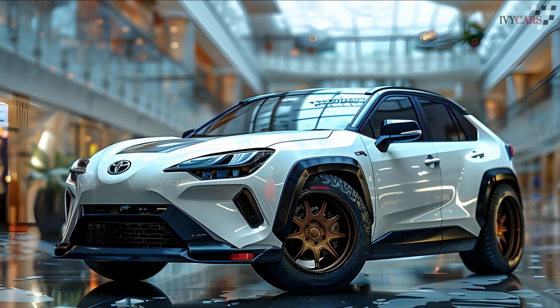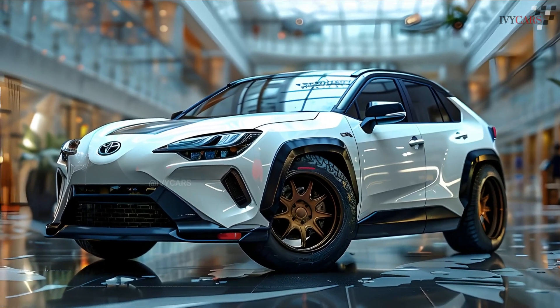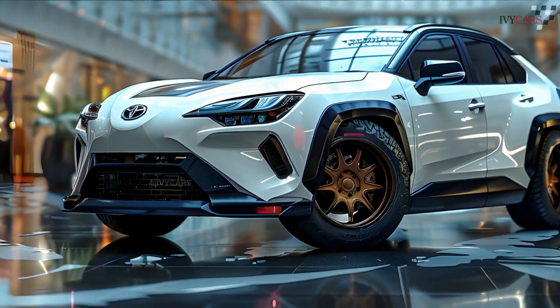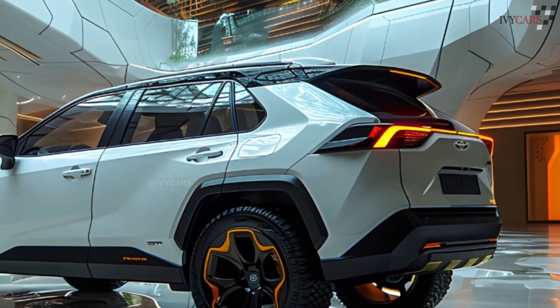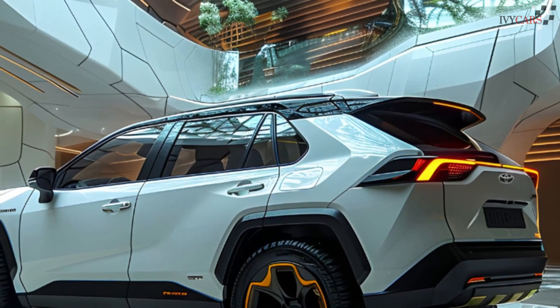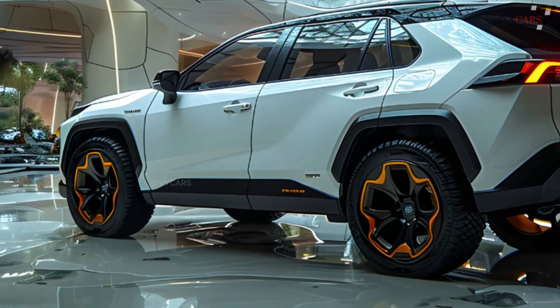When starting from a halt, the electric motors' rapid torque delivery gives drivers more energy, especially in town. The plug-in hybrid RAV4 PHEV gladly boosts performance with more powerful electric motors, producing 302 horsepower.